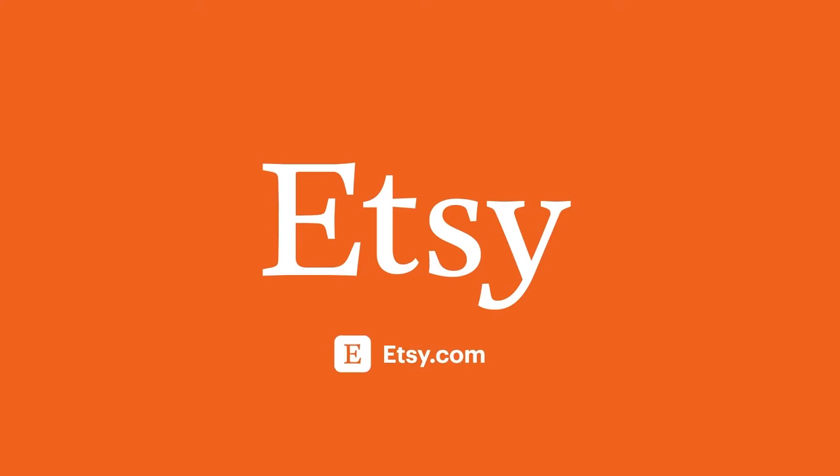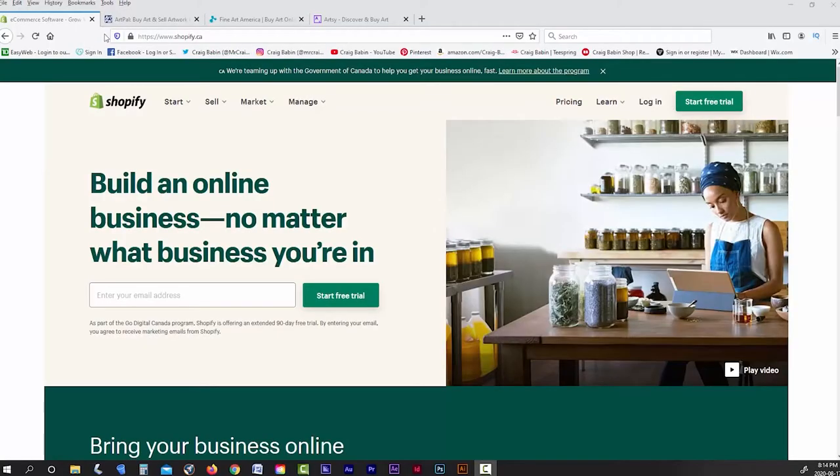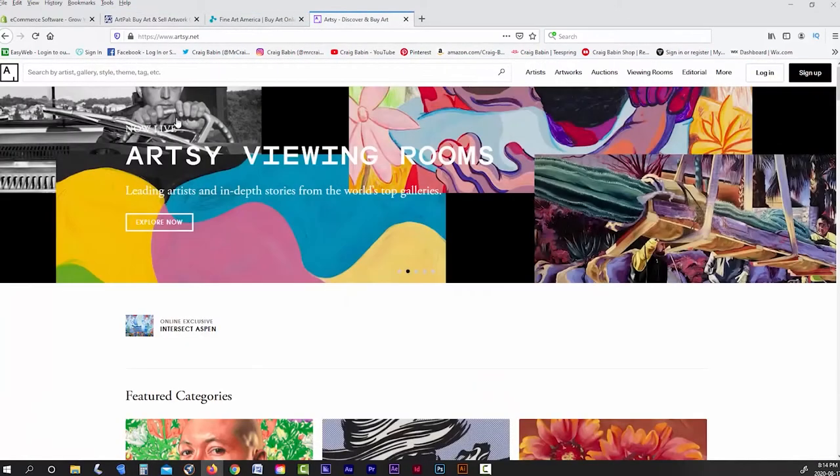Etsy and eBay are by no means the only players in the game when it comes to selling original artwork. Depending on what type of original artwork you're selling, there are other platforms to sell on like Shopify, Artpal, Fine Art America, Artsy, and many more.